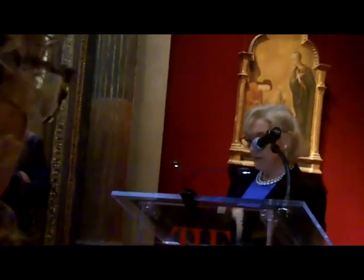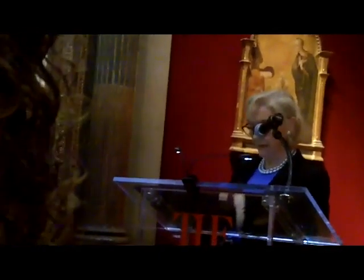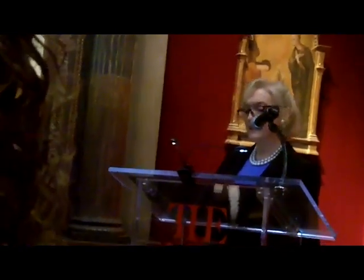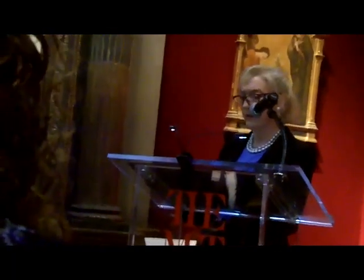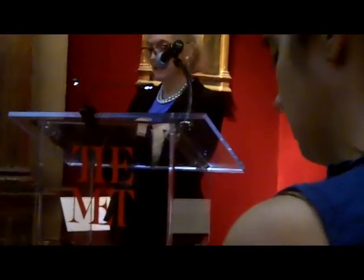The penitent St. Jerome — aged, gaunt, and nearly toothless — kneels in the act of praying and beating his breast with a rock in front of a cave in a rocky landscape. St. Jerome directs his gaze at a crucifix, which is barely outlined within the cave at the upper right in the painting.